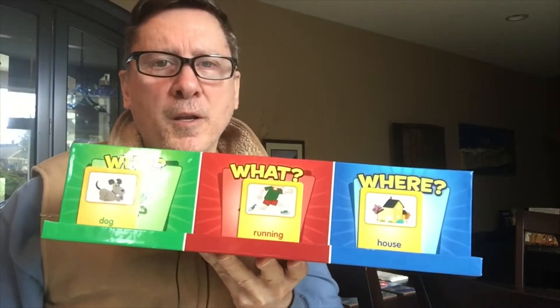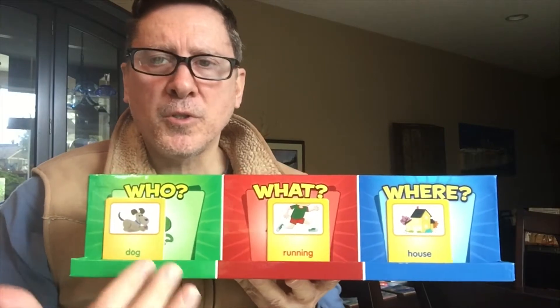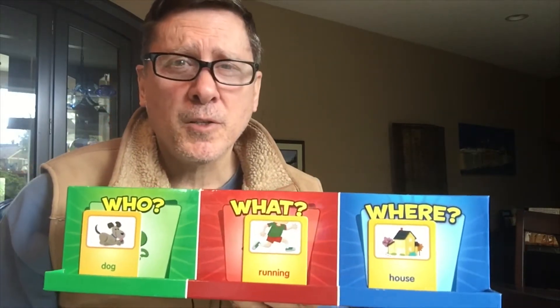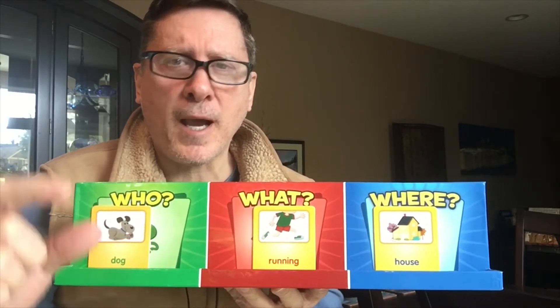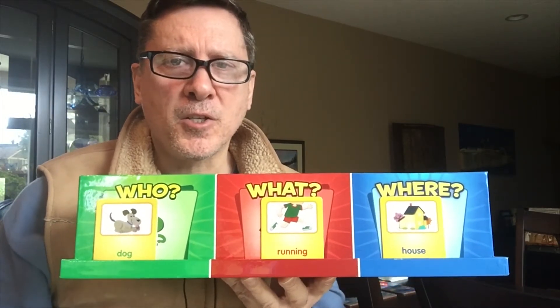Alright, so get out your writing books and start by putting the date at the top of the page. Think of these three words: dog, running, house. They don't make a sentence by themselves, so think about a sentence you can use. Lots of little words needed. Capital at the beginning, finger spaces in between the words, period at the end.